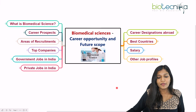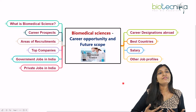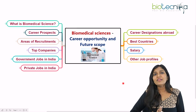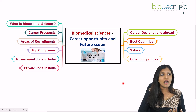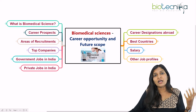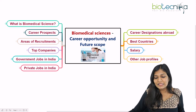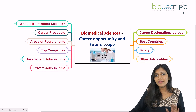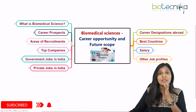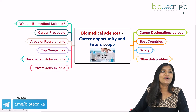The most important thing as a biomedical scientist is getting yourself equipped with the processes and equipment used in the healthcare sector, learning many techniques, and gaining experience through fellowships or internships — both in India and abroad. Getting exposure abroad and then returning to India is a great strategy, as the growth rate and pay scale are expected to increase in many companies in this field.